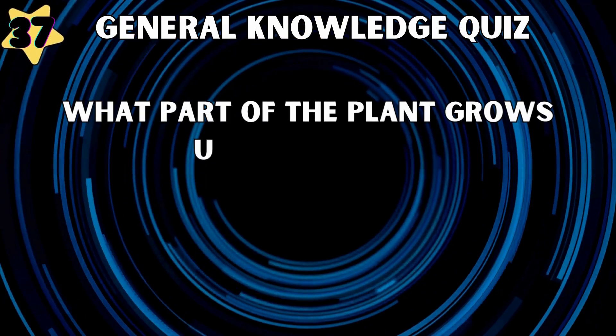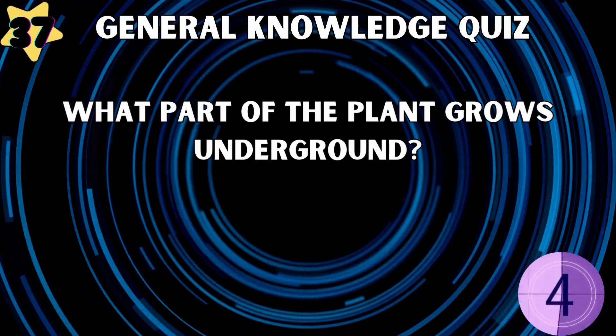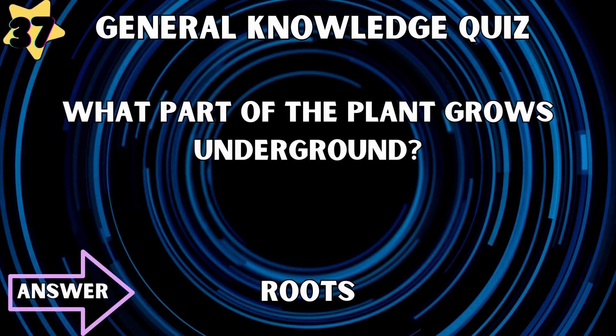What part of the plant grows underground? Roots.